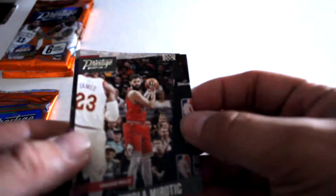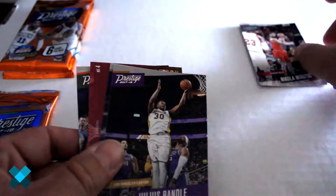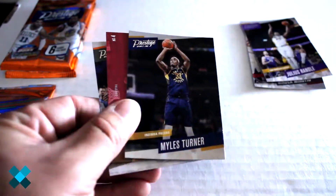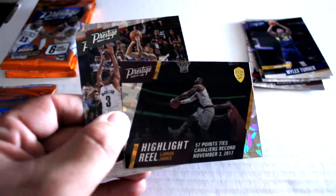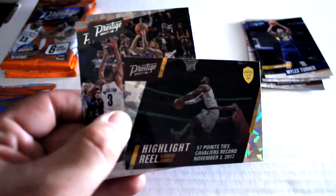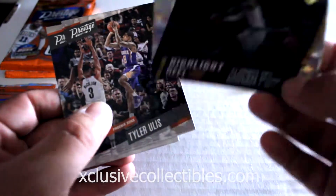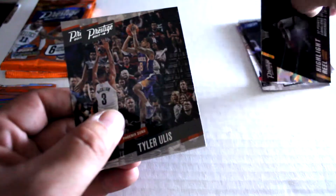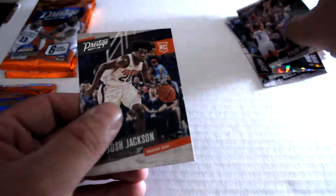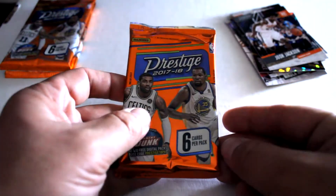Nice simple design — Nikola Mirotic, Julius Randle, Miles Turner. We got a little nice highlight reel LeBron James foil card. That's a neat card, not numbered but definitely nice to get in the first pack. Also Tyler Ulis and Josh Jackson out of that one. Next up, our second pack.